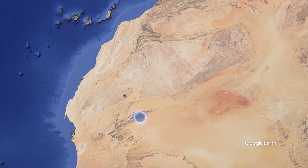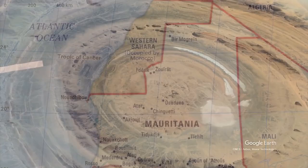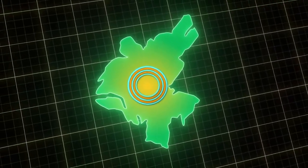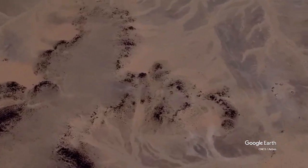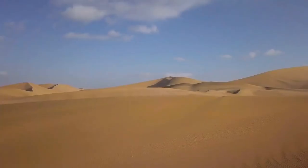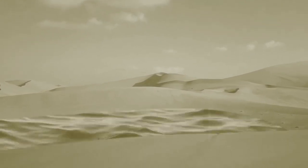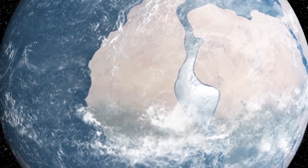The Richat Structure is in Mauritania. The people of this country are called Berber, their elders were called Mori, and the first king of the Mori people was Atlas. Plato said in his book that the first king of Atlantis was Atlas, and the city was named Atlantis after their king Atlas. Furthermore, Herodotus, known as the father of history, made the most accurate world map of that time in 450 BC. In his map, the place where Atlantis was mentioned is exactly where Mauritania — and the Richat Structure — is located today.